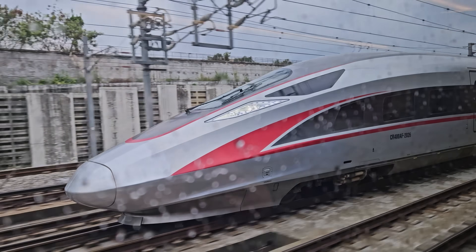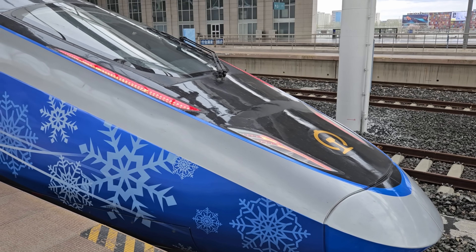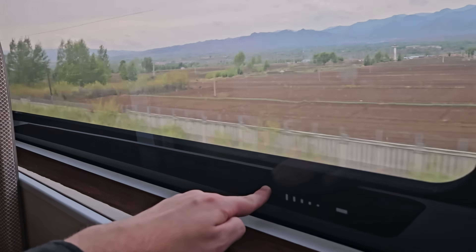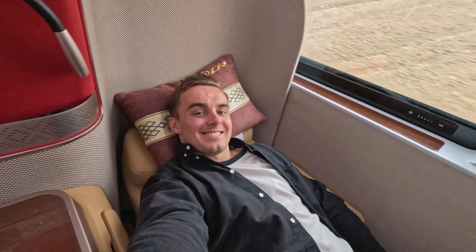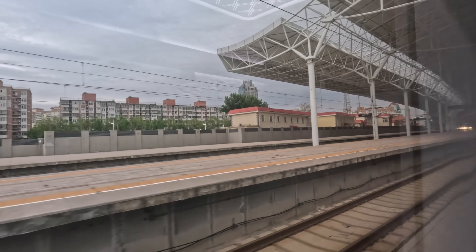Do you want to see a train that will completely blow your mind? This is the groundbreaking Fuxing Intelligent EMU, the world's first driverless high-speed train. I'll take this cutting-edge bullet train on a trip through rural China, showing you all the incredible technology packed into this striking bullet train. I'll also be travelling in a private business class suite — one of my most extreme train journeys yet, so join me as I head to Beijing.